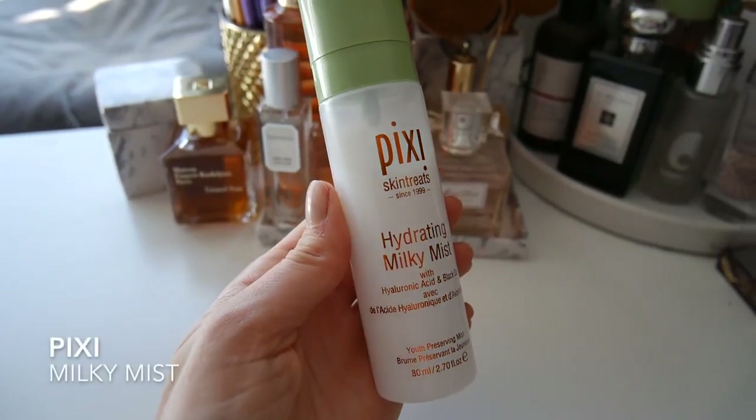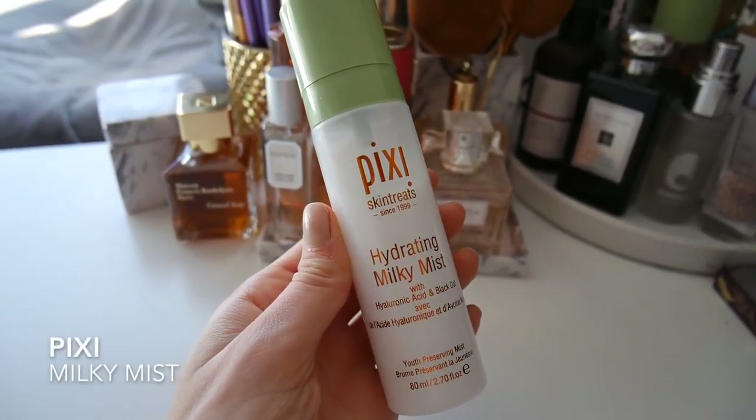Now I'm going to set my makeup and I'm going to use the Pixi Hydrating Milky Mist. It has a really nice fine mist spray.